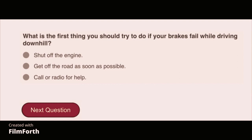What is the first thing you should try to do if your brakes fail while driving downhill? Get off the road as soon as possible.